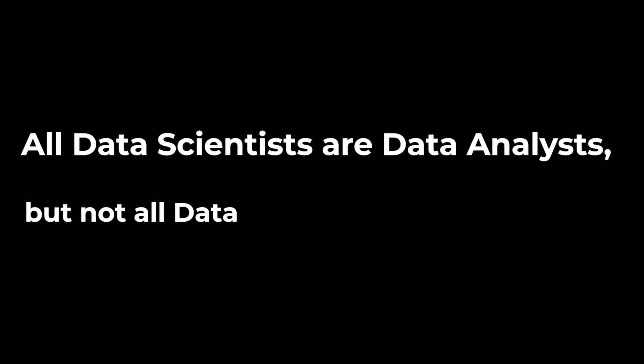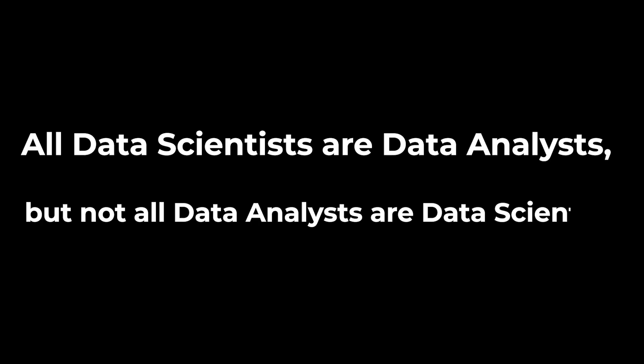All data scientists are data analysts, but not all data analysts are data scientists. By the time you finish watching this video, this quote should easily resonate with you because today we're going to be comparing and contrasting the data analyst role to the data scientist role.